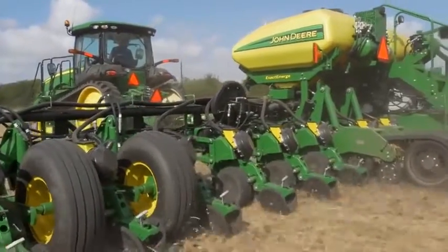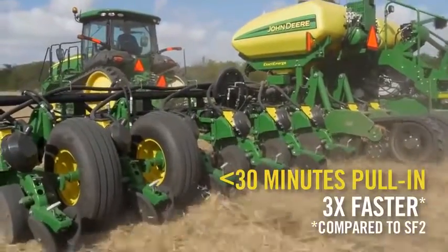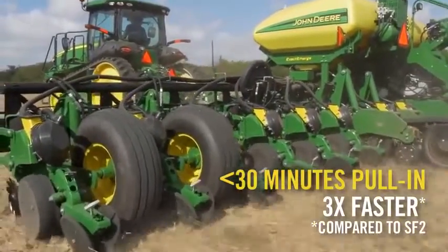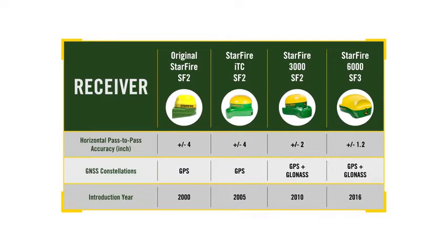For starters, pull-in time is now less than 30 minutes, which is 3 times faster. That adds up to an extra hour in the field at full accuracy compared to SF2. Customers will appreciate the SF3 advantage of more uptime, from initial startup to faster recovery after extended shading events. Compared to SF2, SF3 delivers 40% more pass-to-pass accuracy, down to just 1.2 inches, which is similar to Radio RTK.